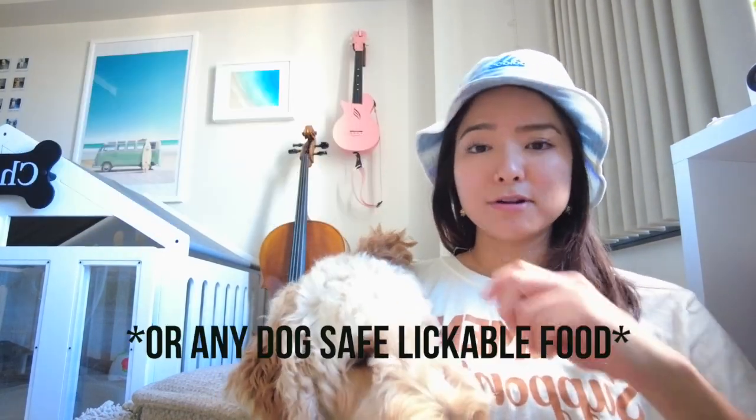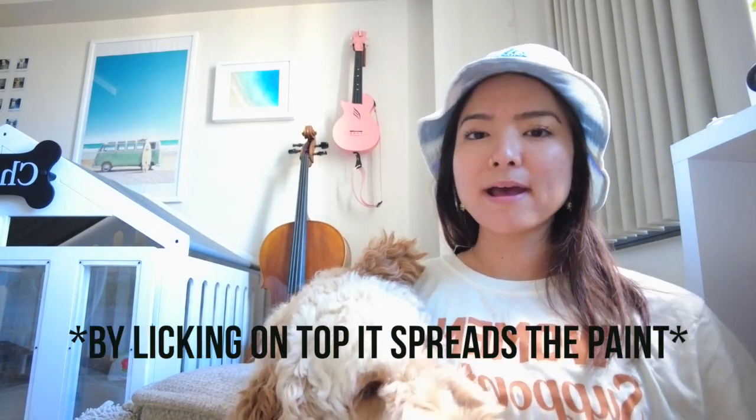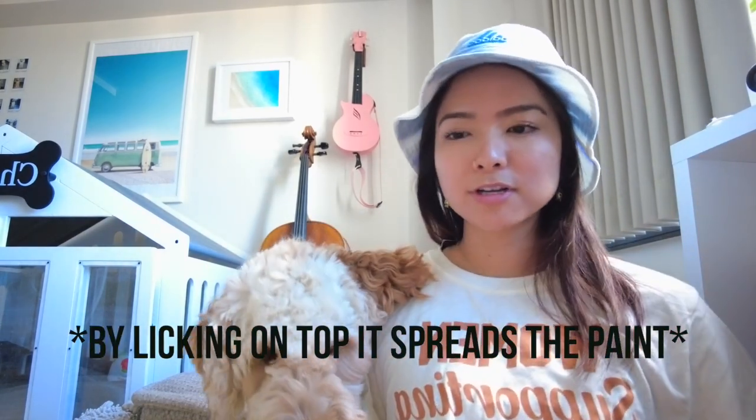Today's video is going to be a little bit different. We are going to do a challenge instead of the usual vlog type of video. This challenge is called the lick and paint challenge. It was a kind of viral challenge last year. You put paint on a canvas, put the canvas in a Ziploc bag, and the dog licks the peanut butter spread over the bag to create artwork on the canvas.